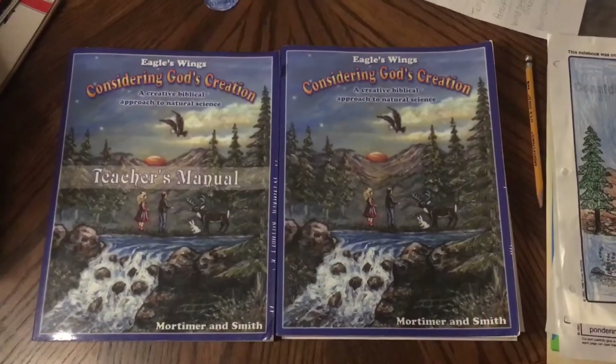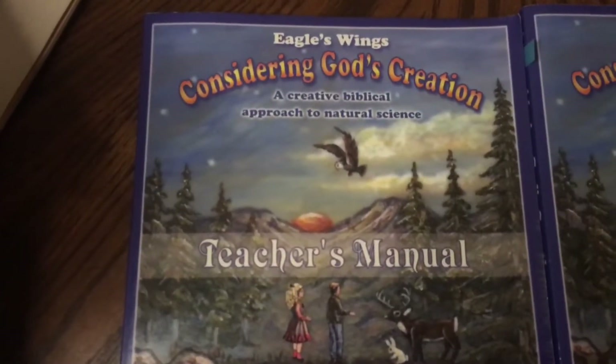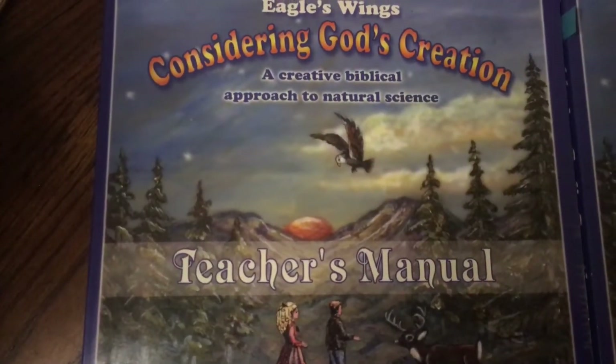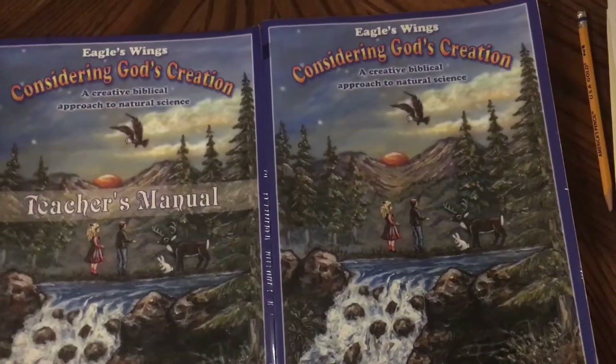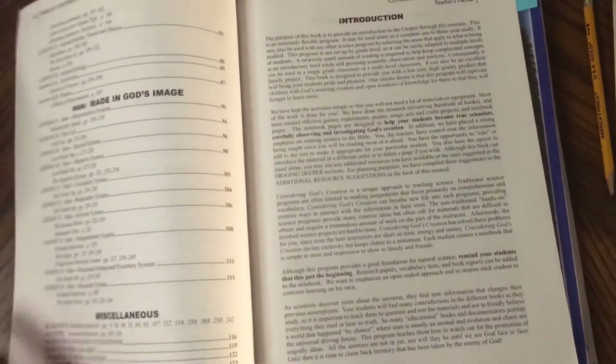Now I'm going to show you what we used and how we used it in different ways — the curriculum Considering God's Creation. This is the curriculum I used when my boys were younger for elementary science. It is by Eagle's Wings, called Considering God's Creation: A Creative Biblical Approach to Natural Science. It comes with a teacher's manual and a student book.